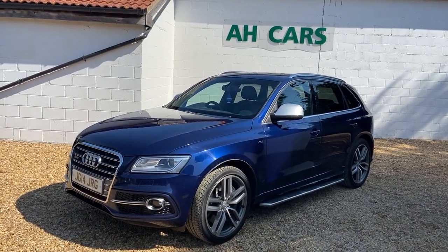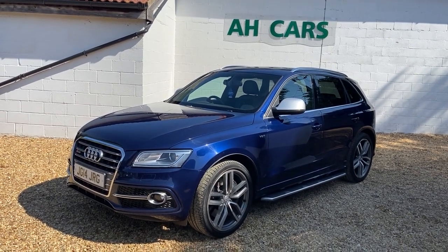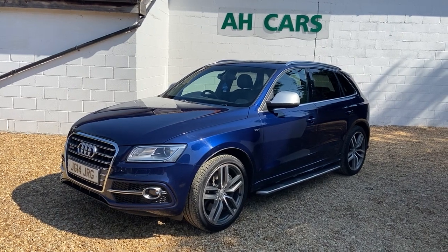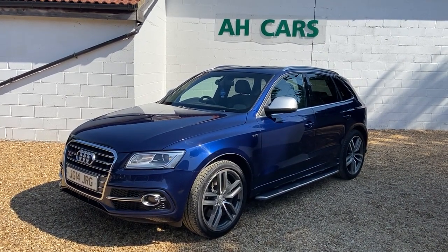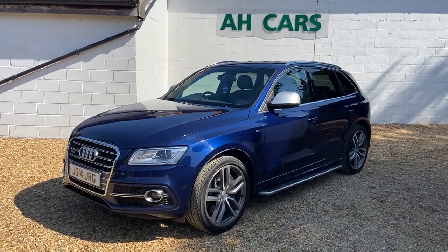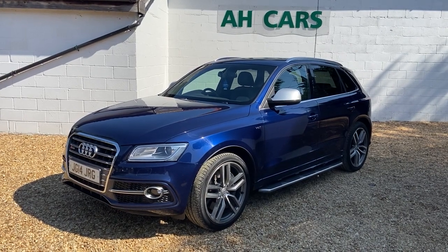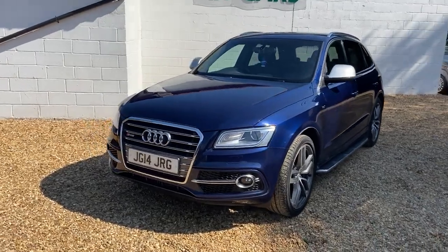Welcome to H Car Sales. Now, Audi SQ5 3-litre bi-turbo — what a car. It looks the part, it drives the part, it sounds even better, which we'll come back to. Three owners from new, seven service stamps — four Audi, three independent, as you'd expect. Last service was May this year. It's due an MOT soon, so we'll do that before we sell the car. Let's have a look around it. It's a 2014 on a 14 plate.